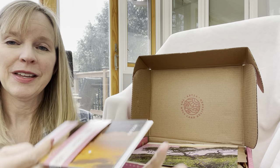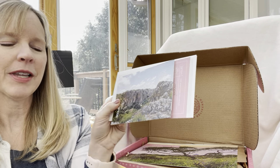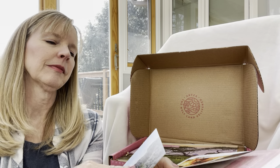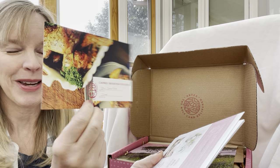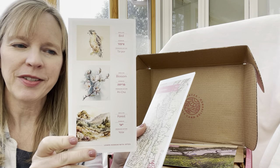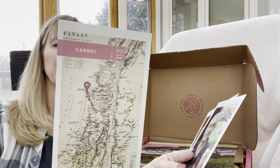Let's take a look at this packet first. Here's a postcard — the miracle of Elijah. Then we have the Druze heritage of Carmel. Carmel Mountain chicken is the recipe for this season, and we have information about flowers and nature: birds, blossoms, and forests. This is really neat for nature study. Here is a map.